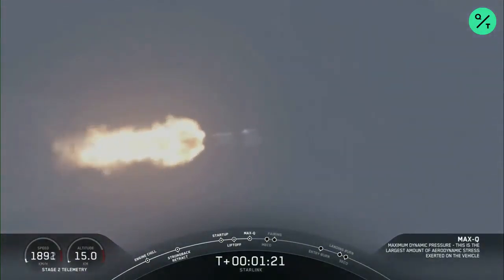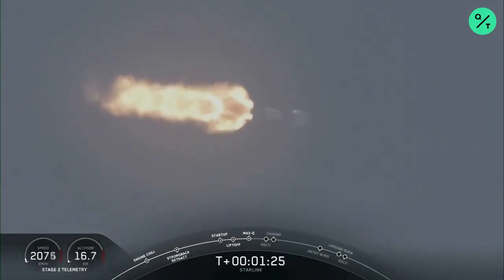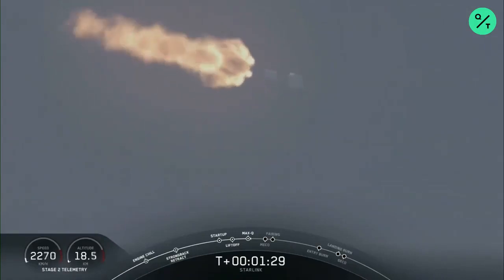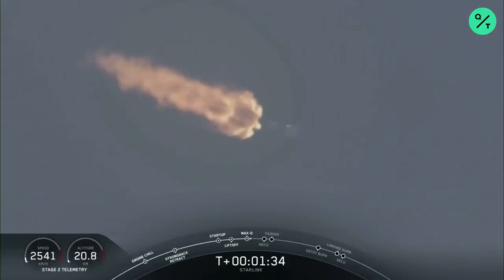Coming up in about a minute, we will have three events happening back-to-back. First is main engine cutoff, or MECO. This is where all nine M1D engines will shut off to slow the vehicle down in preparation for the second event, which is stage separation. This is where the second stage will...